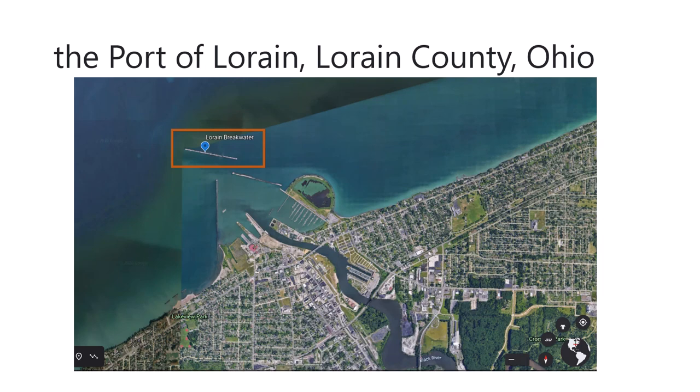The site is located in the port of Lorain, Ohio. It's on the south side of Lake Erie. The one we'll talk about today is the offshore breakwater located here.